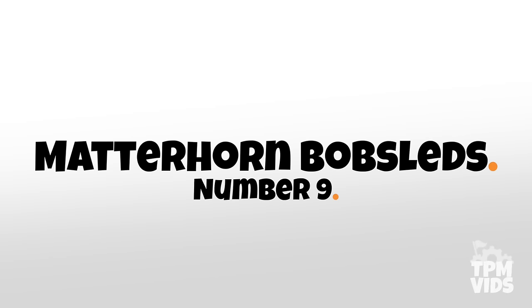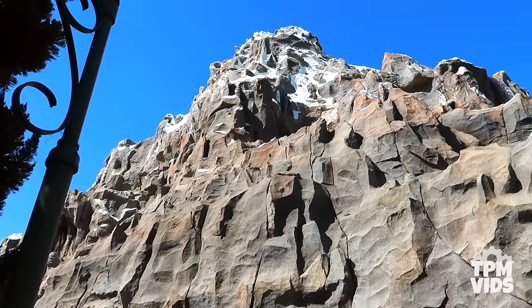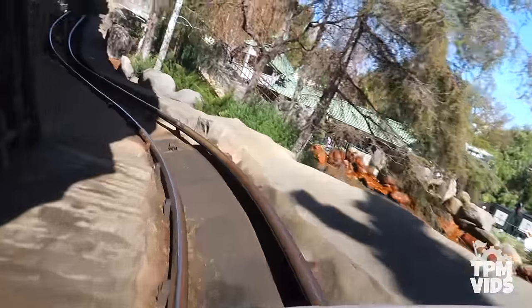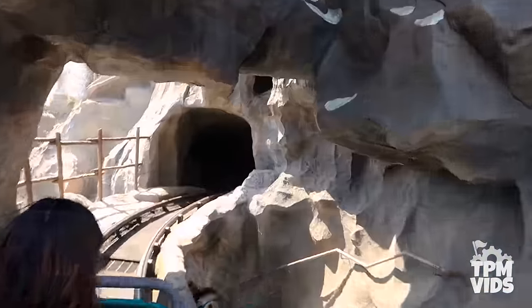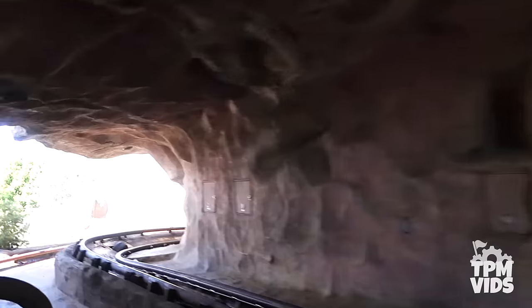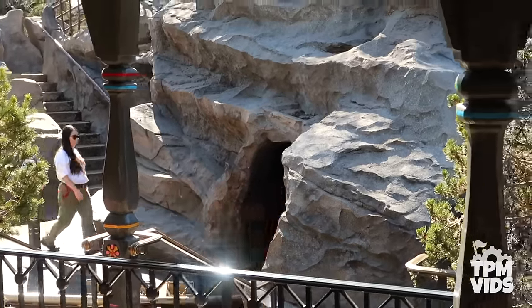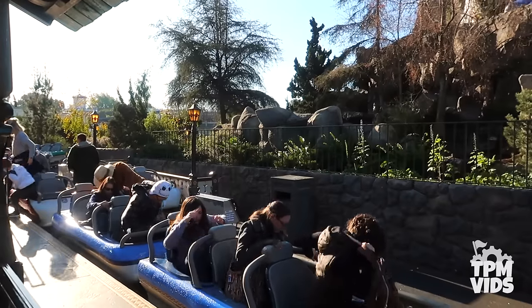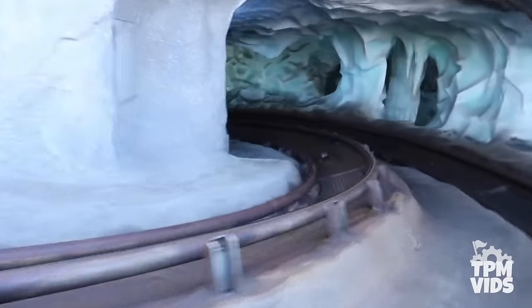Number 9: The Matterhorn Bobsleds. You can't help but notice the 147-foot Matterhorn Mountain peaking above Disneyland's skyline. The Matterhorn opened on June 14th, 1959 and sits between Fantasyland and Tomorrowland. It was actually the first tubular steel roller coaster ever built, but technically it's two separate coasters since it has two non-identical tracks. The coaster has an average speed of 18 mph but can top speeds of 25-27 mph depending on which track you're on and the weight in the bobsleds. Each track features a lift hill followed by twists and turns through the Swiss Alps as you try to avoid the abominable snowman.